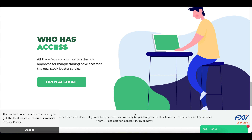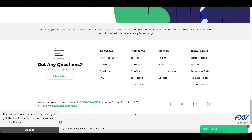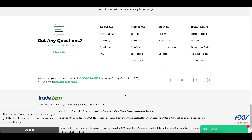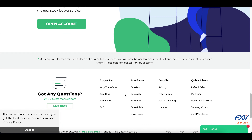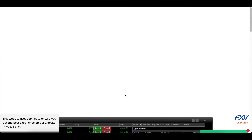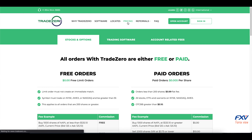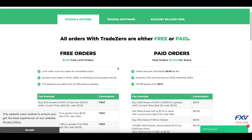The margin account is the most flexible of the two. Margin accounts with at least $1,000 are approved for margin trading, and investors can day trade without any restriction. The minimum amount required for the margin account is $600.